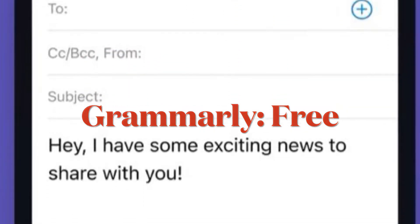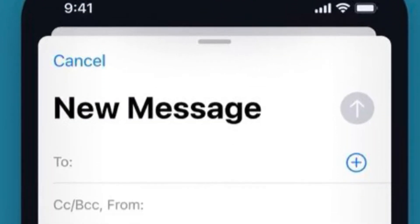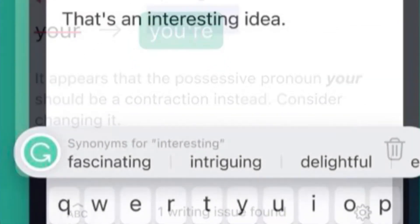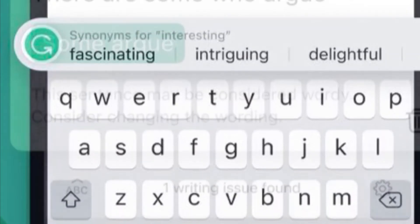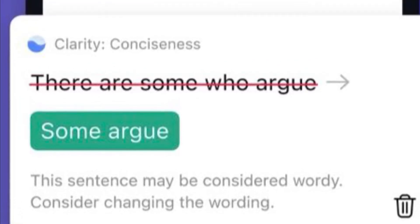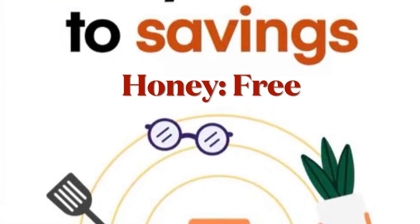If you want a Safari extension to get rid of spelling and grammar mistakes, I will recommend you check out Grammarly. It's a popular tool for writers. With Grammarly, you get real-time writing feedback including spelling and grammar corrections, so everything looks good and you don't look like a fool.